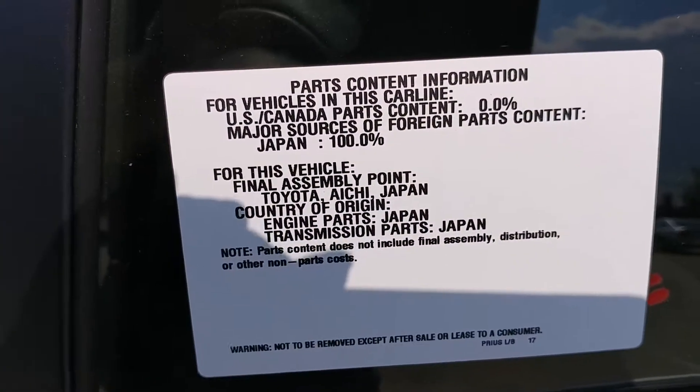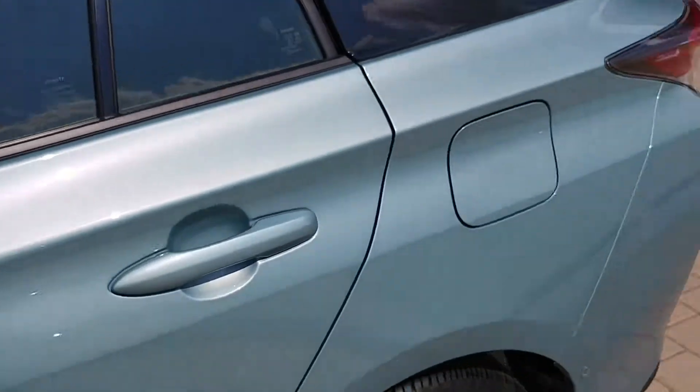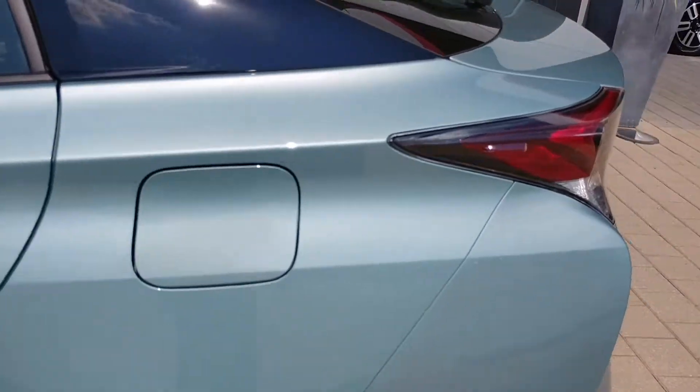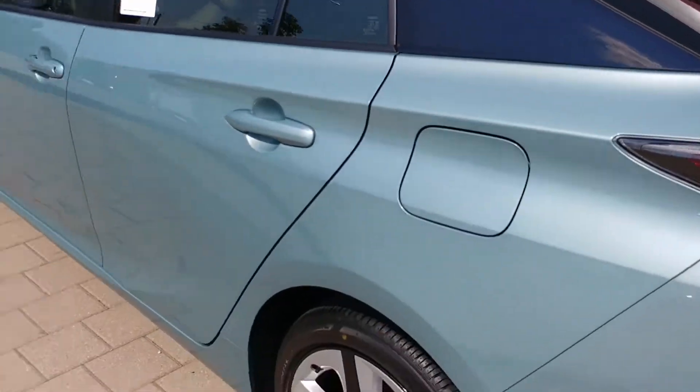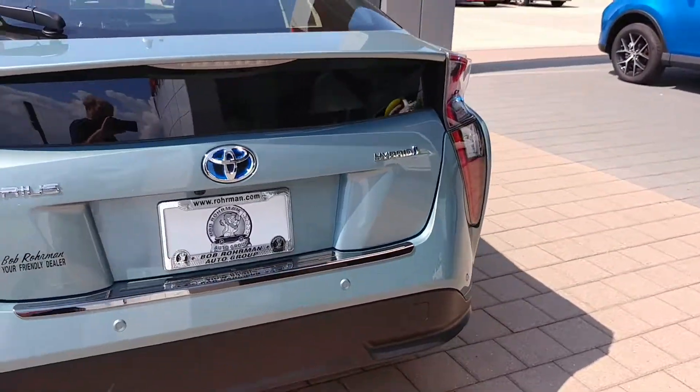It's made in Japan — completely made in Japan, 100 percent. They're imported, put on a boat and shipped over here. But in Japan they make good money, so it's not the worst case scenario.